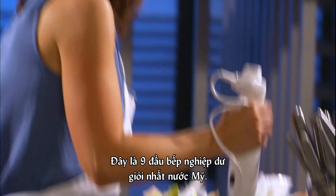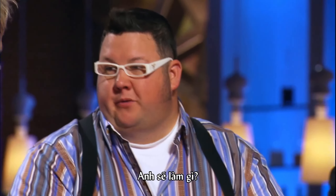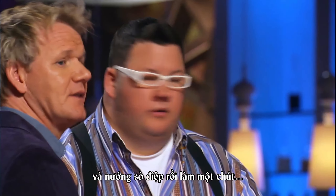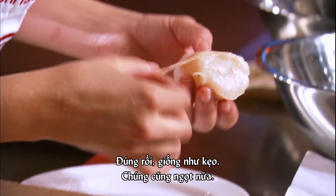Beautiful. These are the nine best amateur cooks in America. If they give a seared scallop with fruit salad on top, I'm gonna throw it back in their faces. What would you make? I would do a corn puree, roast the scallops, and do a light reduction from the fish. Those hand-dived scallops, you can eat them raw, they're that good. Yeah, it's like candy. They're so sugary.